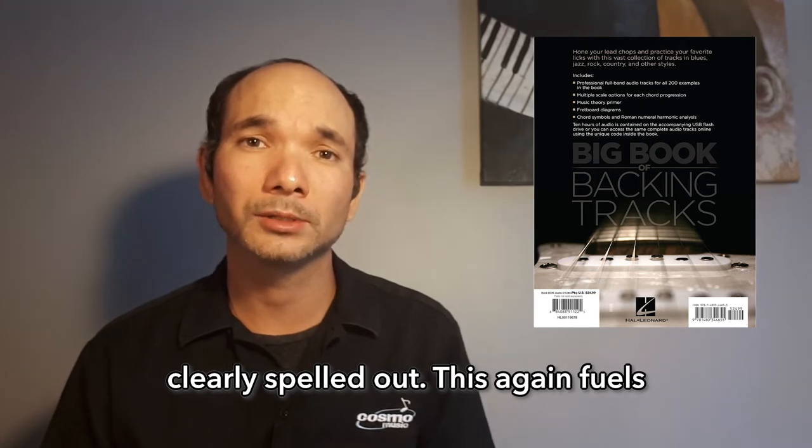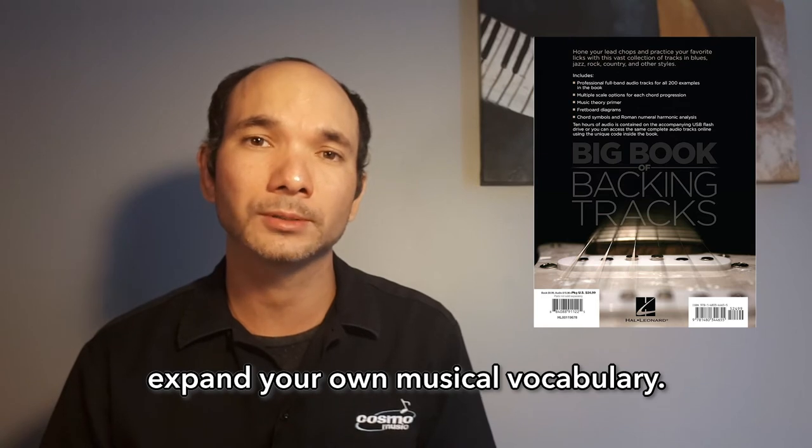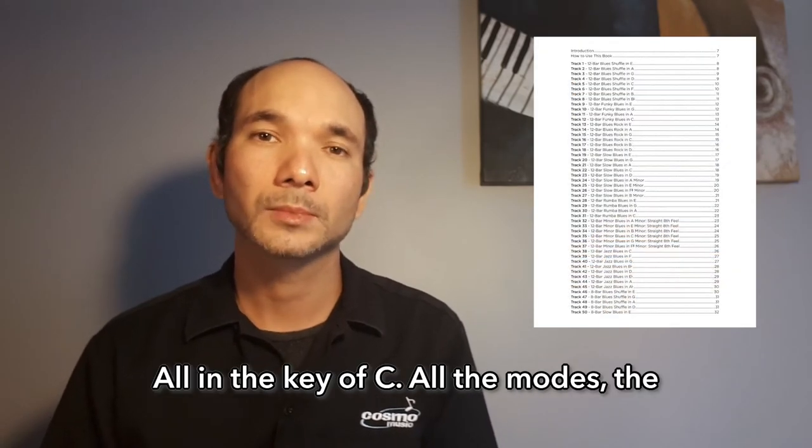Also, with every track, primary and secondary scale options are provided with their note names clearly spelled out. This again fuels your improvisation skills and helps to expand your own musical vocabulary.